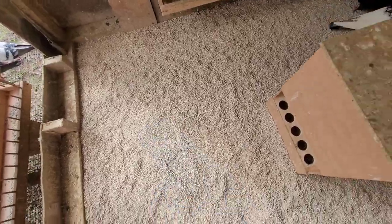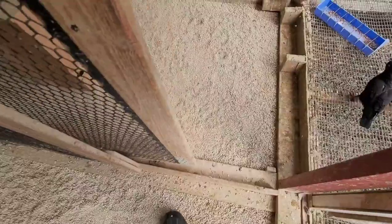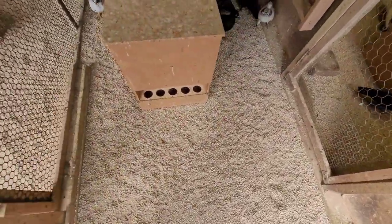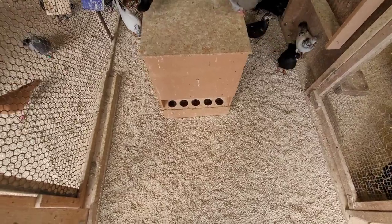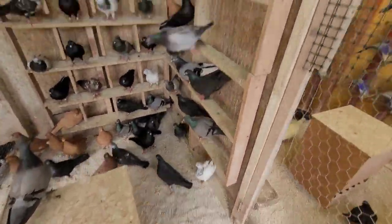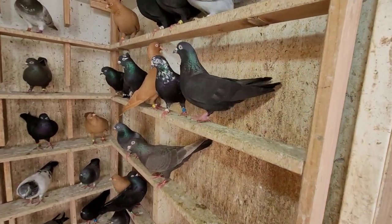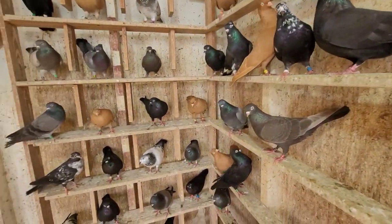Nice - better than wood chips. Just a sneak peek at what we're doing here at the Red-Eye Loft. I also keep my cafeteria feeders to keep my birds nice, fat, and healthy. You can see they are definitely fat - nothing wrong with that.